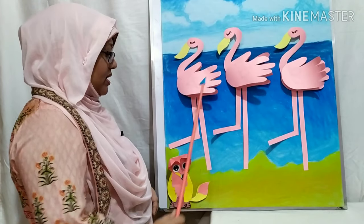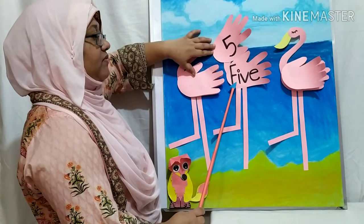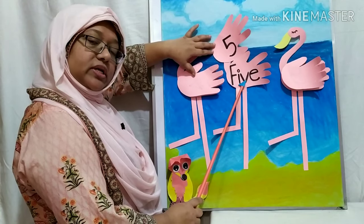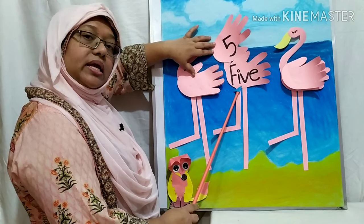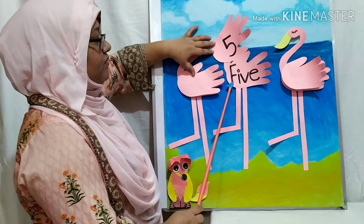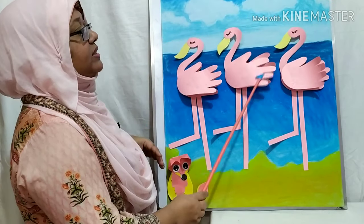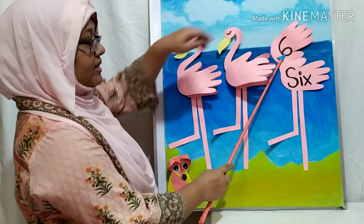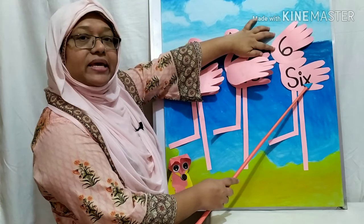When this flamingo flapped her wing, this little fox saw number five. The number five spelling is F, I, V, E — Five. This is a tricky word. You cannot pronounce it phonetically; you have to memorize it, just like our spelling number one — it was also a tricky word. It doesn't follow the phonic rule. So five spelling is F, I, V, E — Five. When this bird flapped her wings, the little fox saw number six. The sixth spelling is S, I, X — Six.